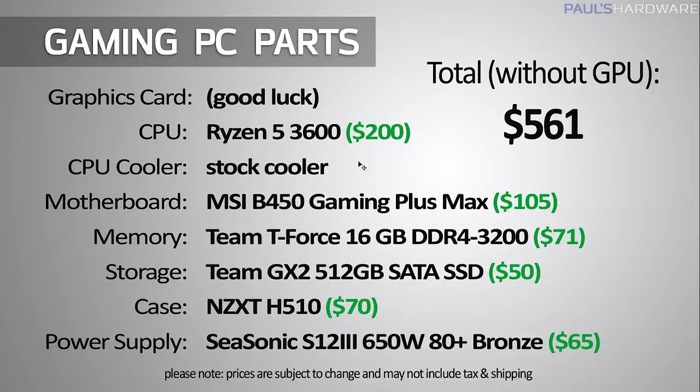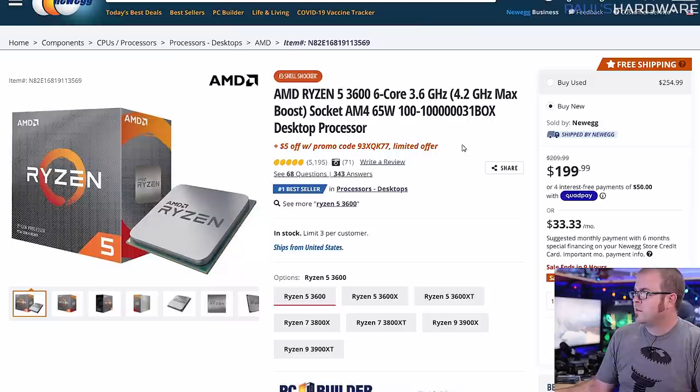Our second build is about $250 cheaper. I've gone with a last-gen Ryzen 5 3600 CPU for $200 — still 7 nanometer and still a very good gaming CPU. I went with a B450 instead of a B550 motherboard, so you lose PCIe 4.0 support, but honestly you don't really need that for a gaming PC. We still have a 16-gig memory kit, just slightly slower and slightly cheaper, and we have a SATA SSD at 512GB rather than a 1TB NVMe. I also went with a slightly less expensive case and a 650-watt power supply, which will get you by with an RTX 3070 or lower and could potentially power an RTX 3080, though they recommend bumping to 750 watts for that.